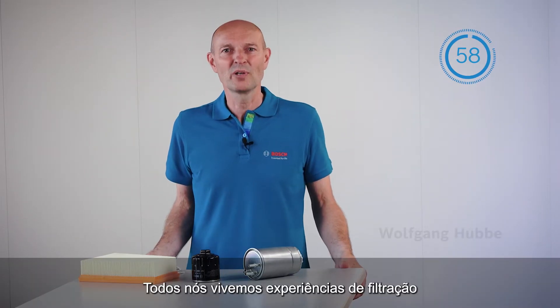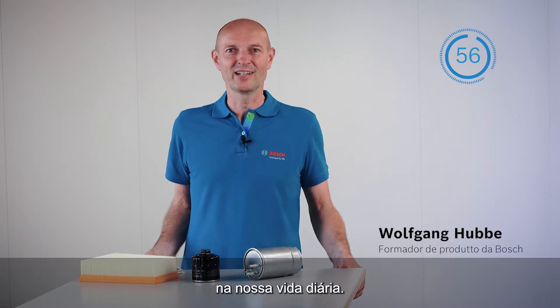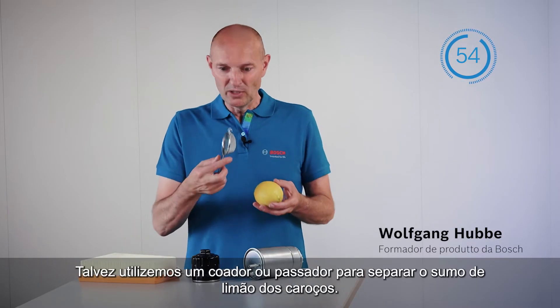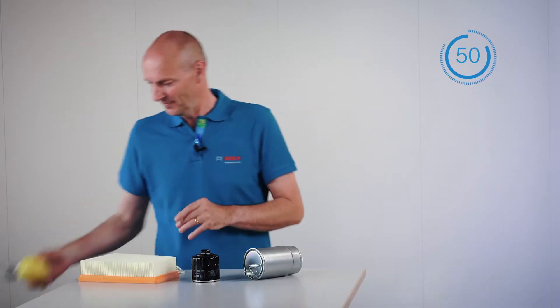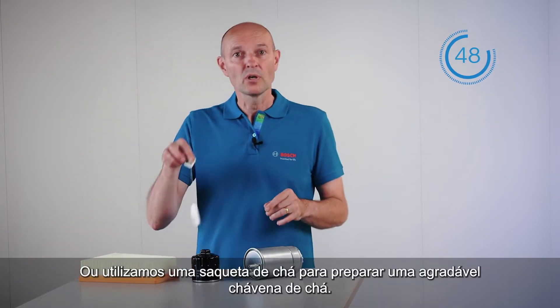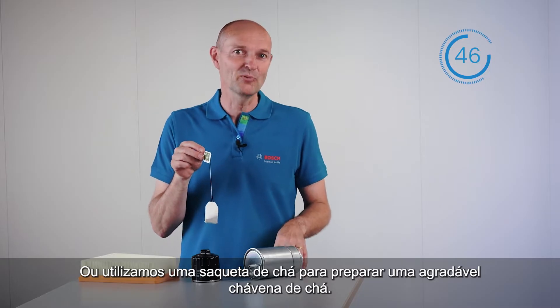We all experience filtration in our everyday life. Maybe we use a sieve to separate the lemon juice from the pips, or we use a tea bag to prepare a nice cup of tea.